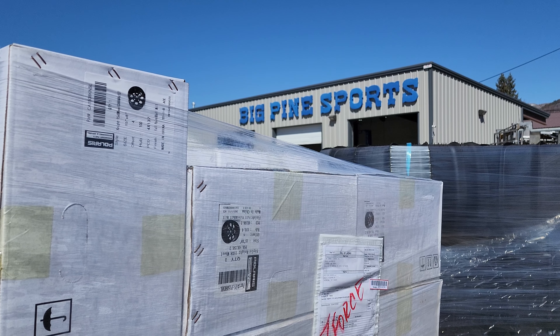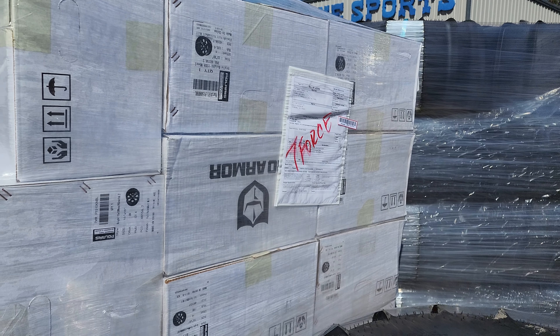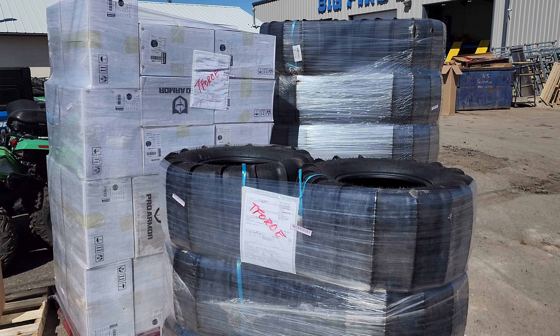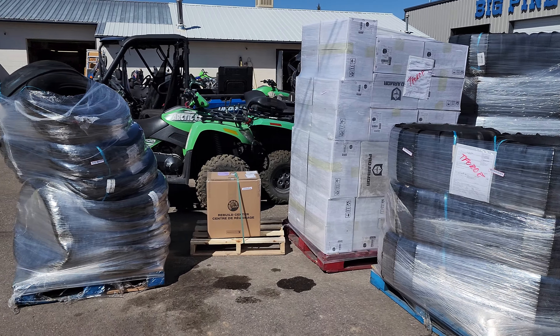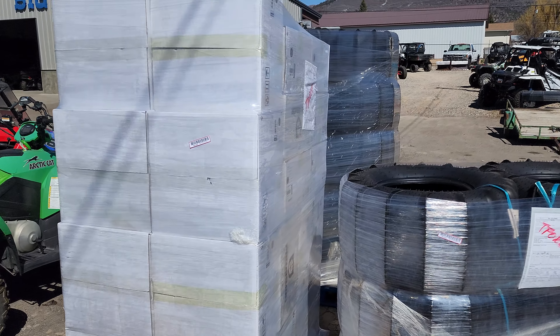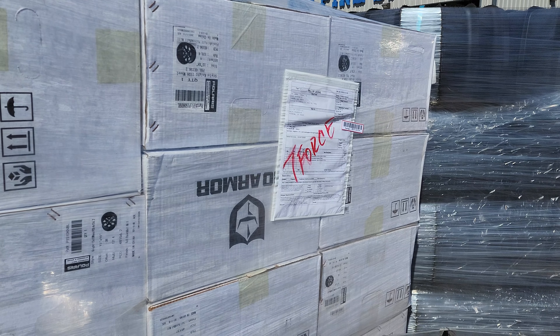Hey everybody, it's Jared at Big Pine. Easter's just around the corner and we got the hookups on paddles. Razor guys, X3 guys — we got a ton of paddles in stock, we got fronts and rears. We'll get these babies mounted up and get you taken care of. 435-427-3338.